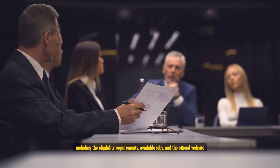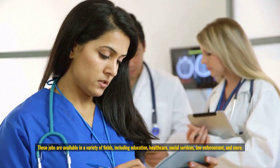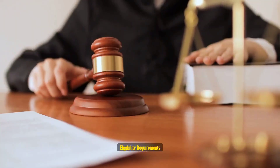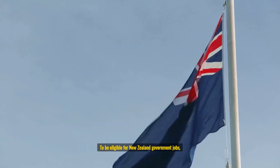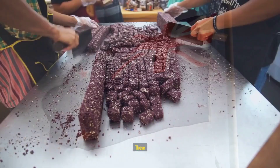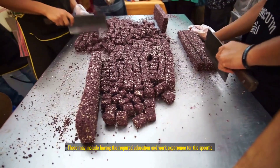Welcome to this video on New Zealand Government Jobs 2023 for skilled workers with visa and how to apply with the official website. In this video, we will guide you through the process of applying for government jobs in New Zealand, including the eligibility requirements, available jobs, and the official website for more information.